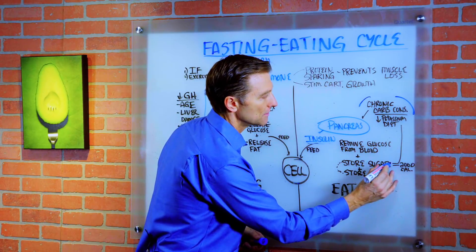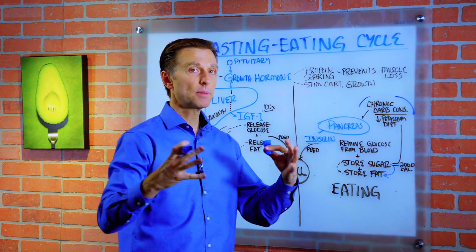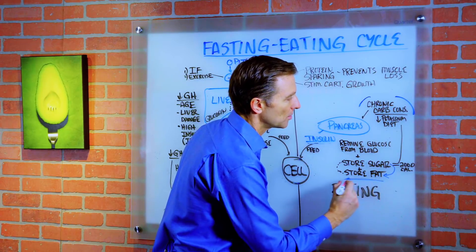Anything more goes to fat and cholesterol. We have an unlimited capacity to store fat. So this is where most people end up.